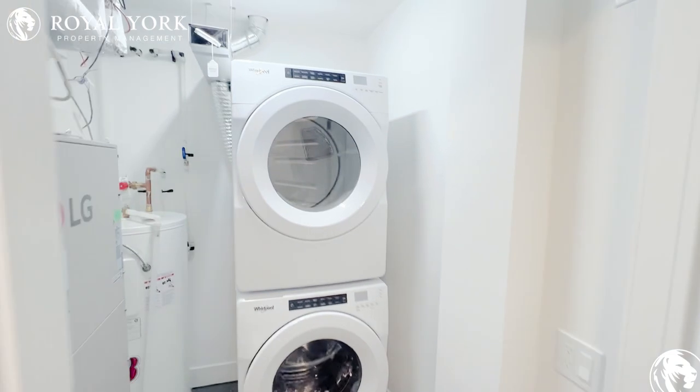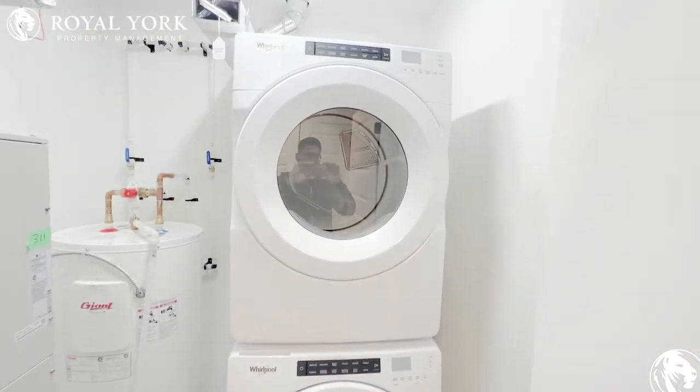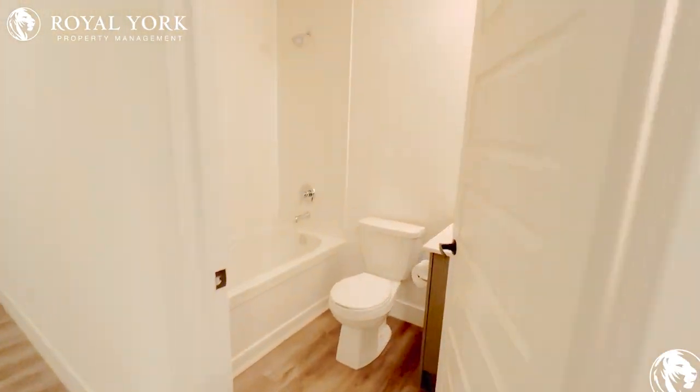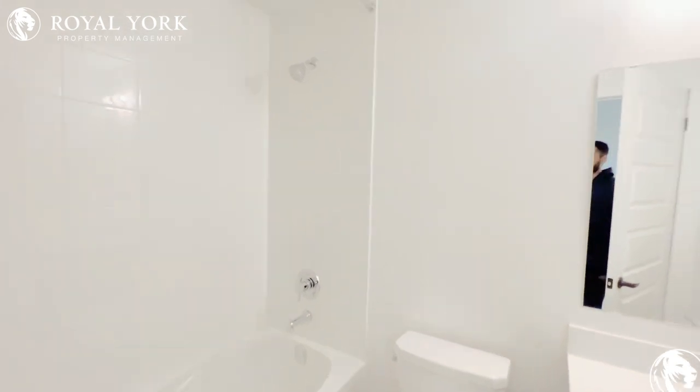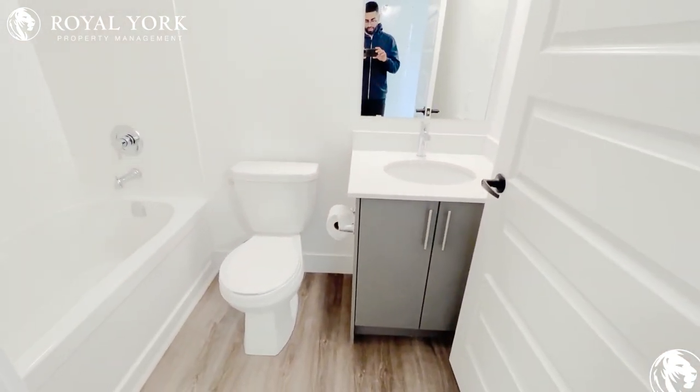To our right is our laundry area. Full-size appliances here. As soon as we enter, we have our bathroom here. Nice and clean, brand new. Tons of room in our vanity here, lots of storage space.